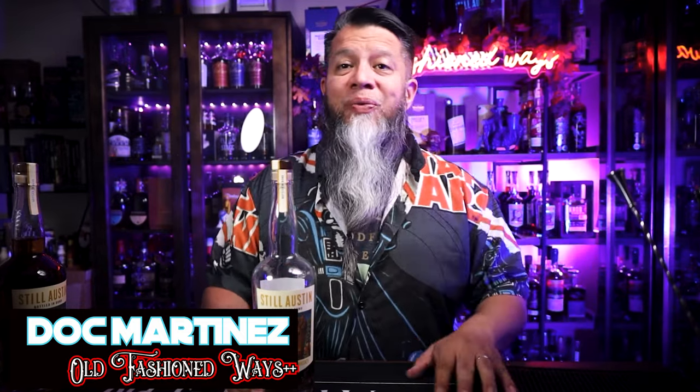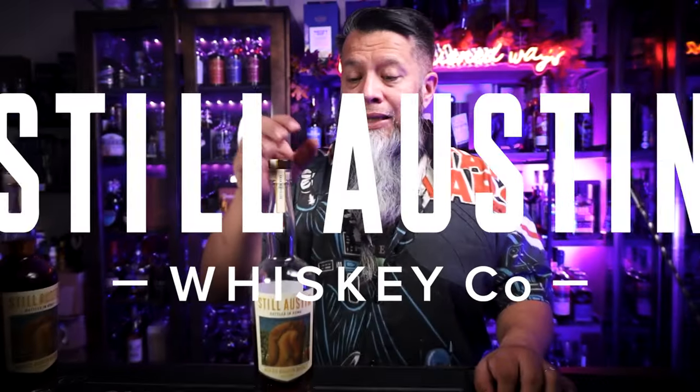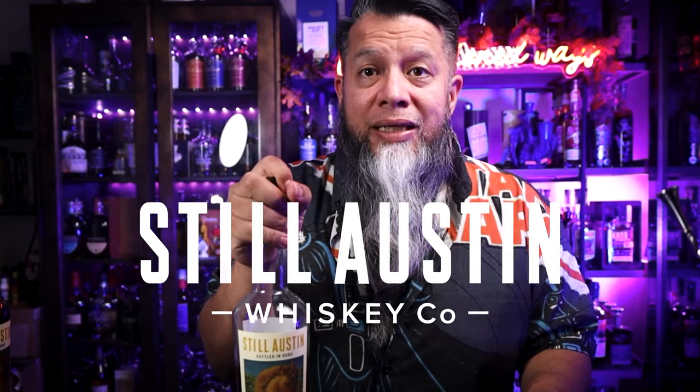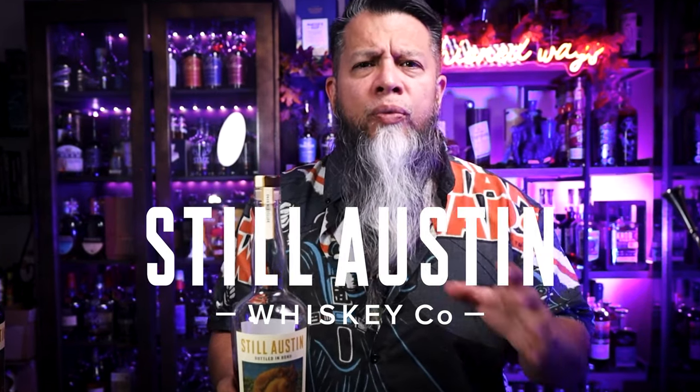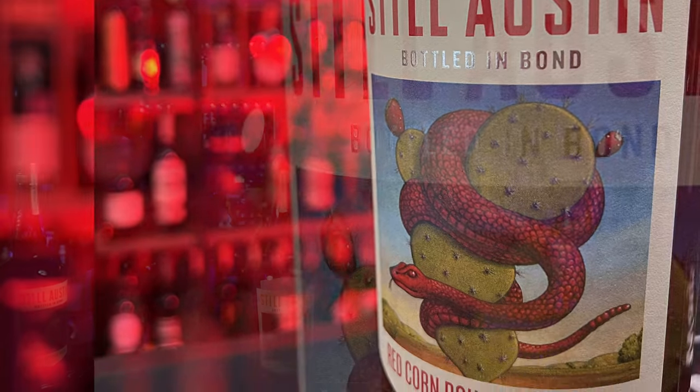Welcome back to Old Fashioned Ways Plus Plus. Today we'll be doing another review, which means I will also be sharing — because sharing is caring, this is the way. This is their newest release. I did a review on the red corn bottle en banc and I fell in love with that one; the evolution on that is just amazing. If you have not seen that review, I will leave a link for it right here.